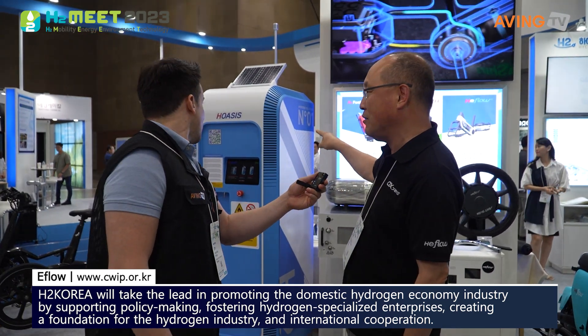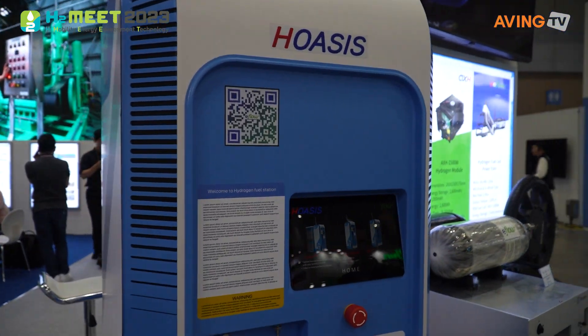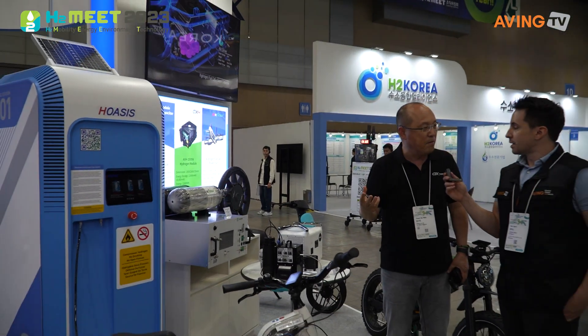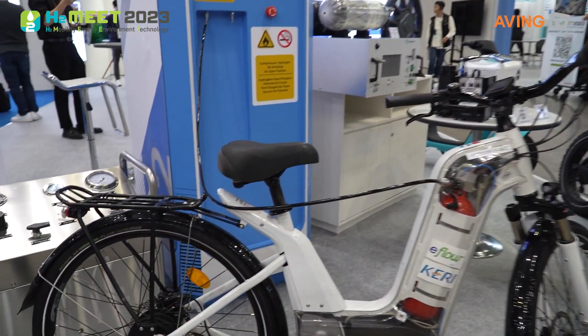Recently, everybody has been asking how we can get the hydrogen, so that's why we started green hydrogen production. We use solar panels — 3.5 kilowatts — and we can produce one kilogram of hydrogen per day. Each bicycle only needs 60 grams, so based on one day's production we can charge a hundred bicycles. Wow, that's amazing!